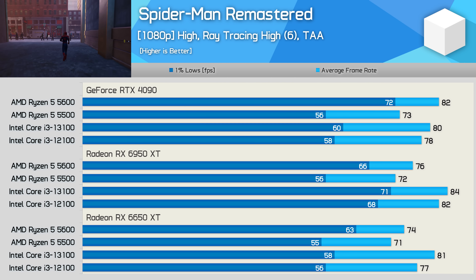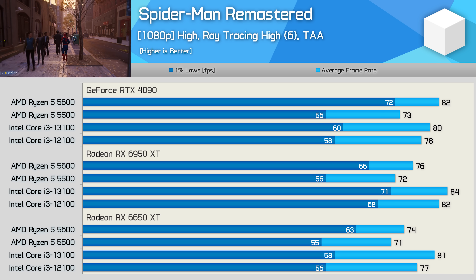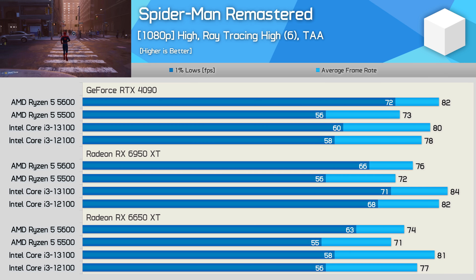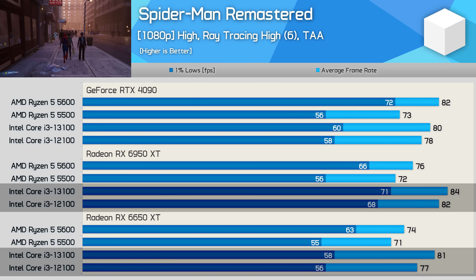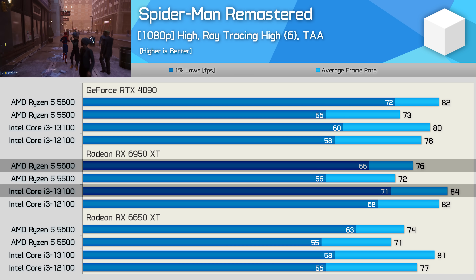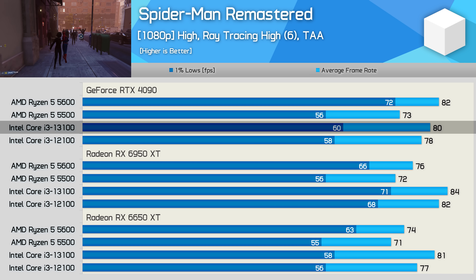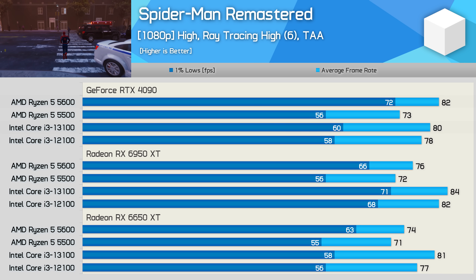Spider-Man Remastered is very CPU and GPU demanding, especially with ray tracing enabled. Results are extremely CPU-bound — there's little difference in performance between all three GPUs. Quite unexpectedly, the Core i3 processors perform best with the Radeon GPUs, even beating the Ryzen 5 5600. Using the 6950 XT, the 13100 beat the 5600 by an 11% margin. Yet with the RTX 4090 we find very different results — the GeForce GPU cripples the 1% lows of the Core i3s, handing the 5600 a 20% performance advantage. Very mixed results overall.